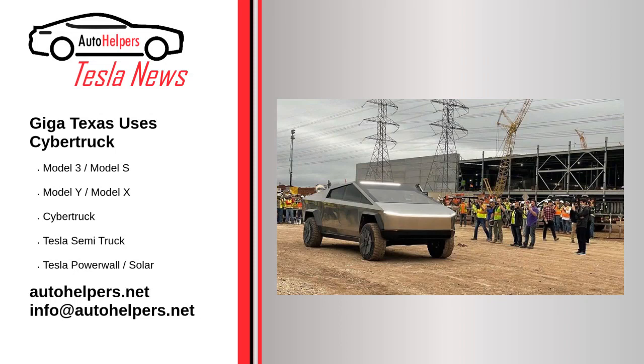Giga Texas Uses Cybertruck. May 6, 2022. A short video clip was recently posted on Tesla's official Instagram account, revealing the original Tesla Cybertruck at Giga Texas delivering refreshments to factory workers.